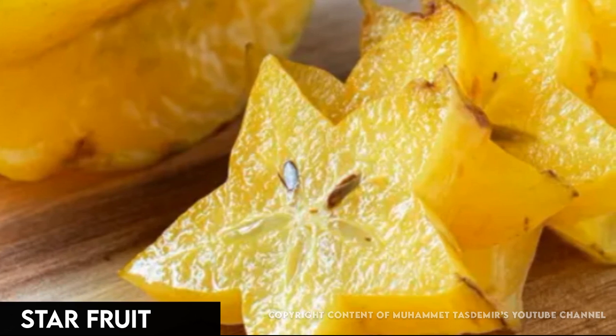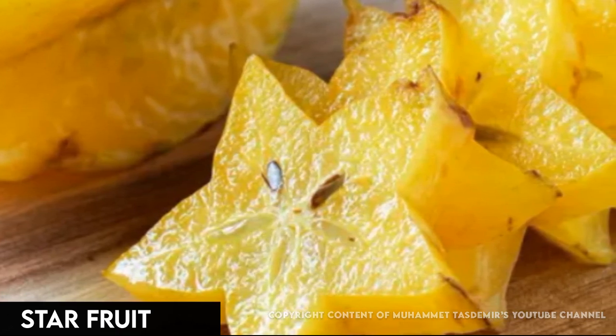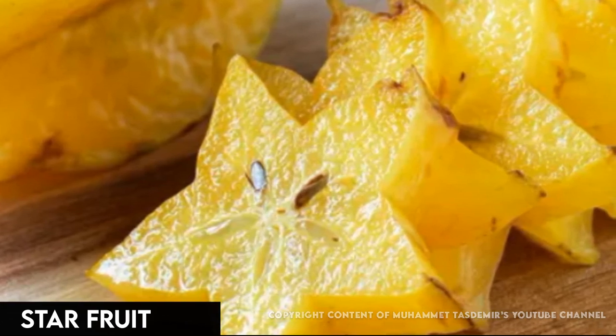A waxy, sweet fruit that tastes of citrus, apple, and plum, star fruit hails from Southeast Asia. It turns golden yellow when ripe.